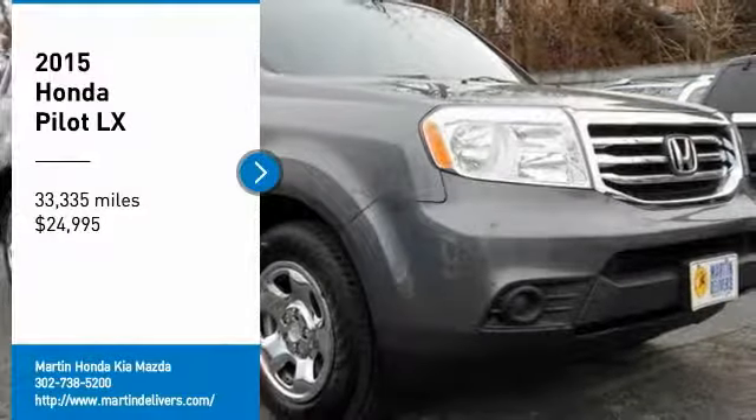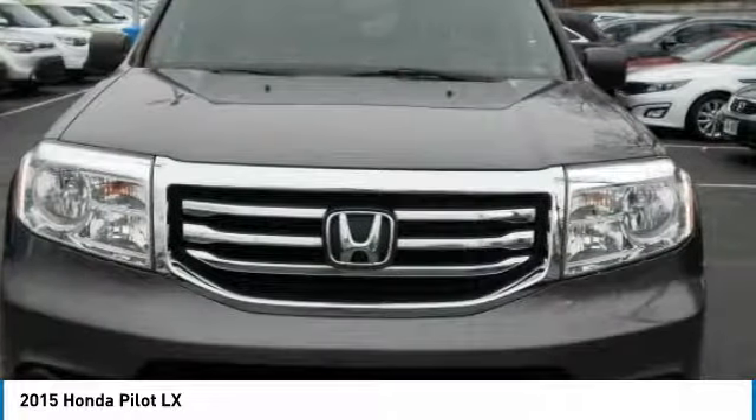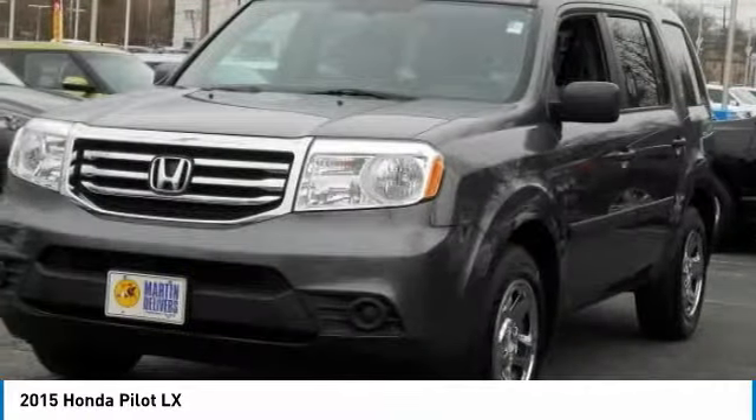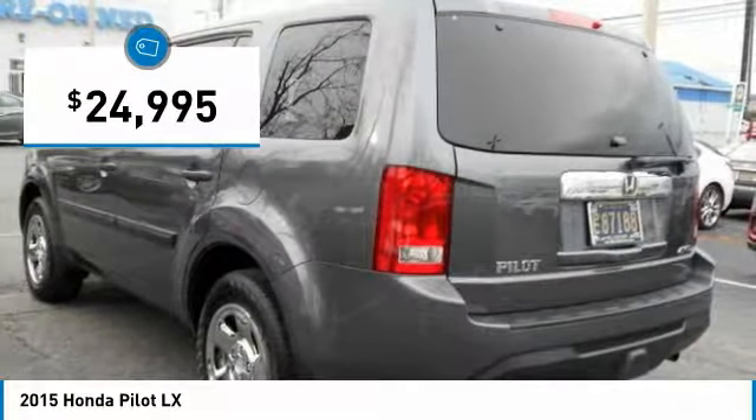Looking for the right vehicle? Check out the 2015 Pilot. Optimal utility. Indulgent interior. Powerful performer. You'll be ready for almost anything in the Honda Pilot, and it's priced below $25,000.